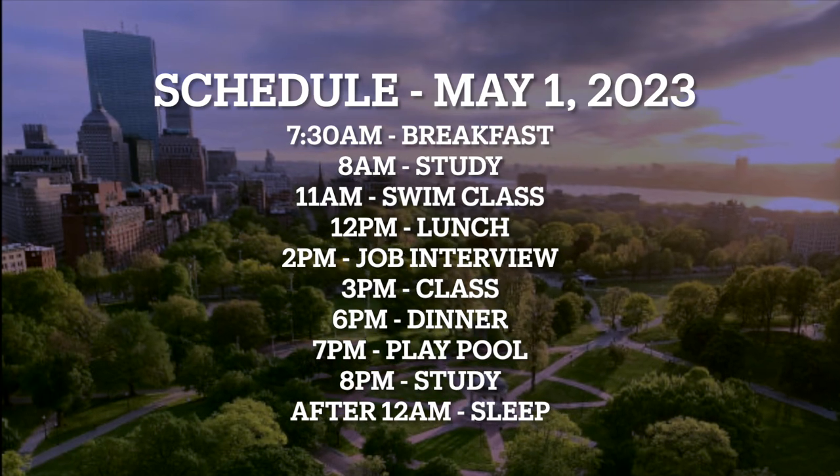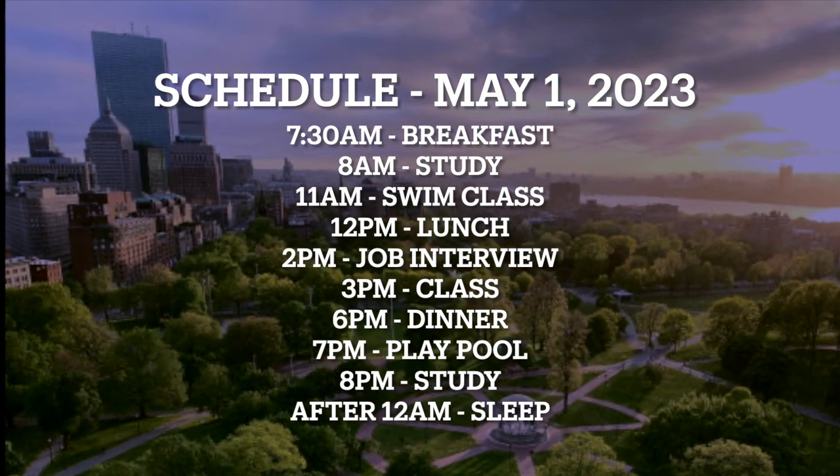Hi everyone. Here's my schedule for today, May 1st. It's a pretty busy day but I'm ready to make the most of it.